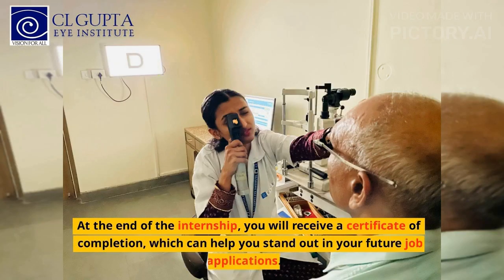At the end of the internship, you will receive a certificate of completion, which can help you stand out in your future job applications.